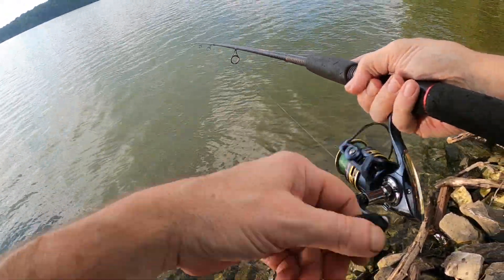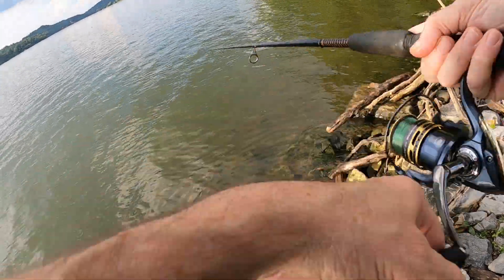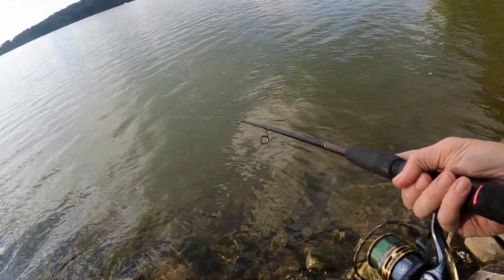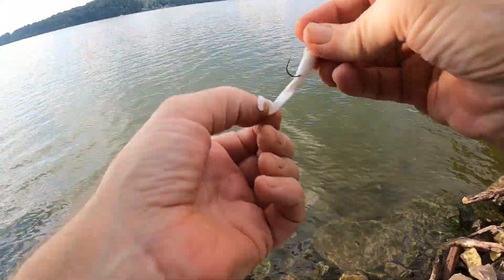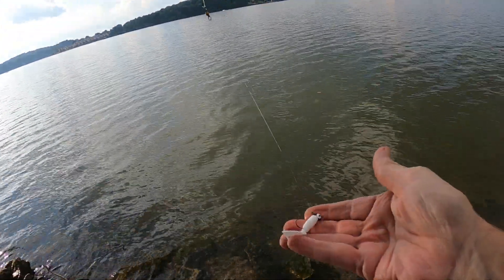All right, all right. They're out there. I think if I went over to that rooster tail I'd get a little bit better hook-up — we may have to do that. They're really smacking this thing out there. They like this little white curly tail with a black head.